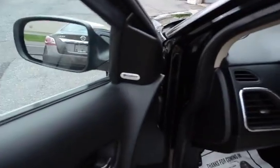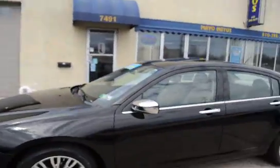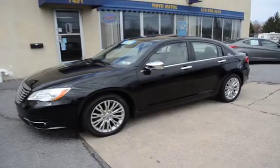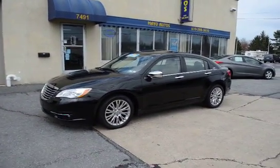We also have the Boston Acoustics premium sound system. This vehicle has been newly serviced and inspected through our service department for its 100-point Mayo certification inspection.